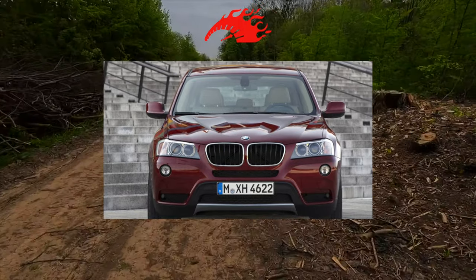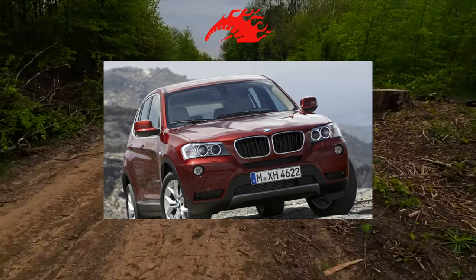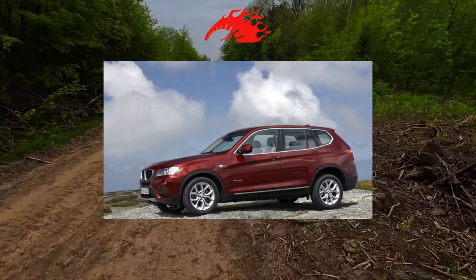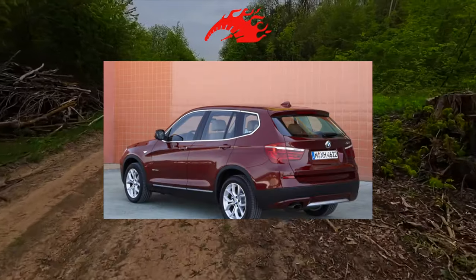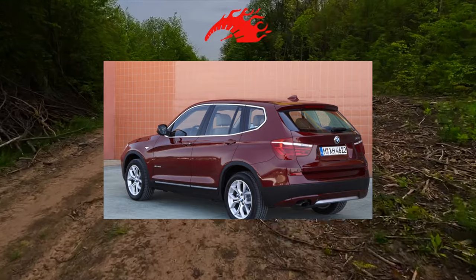There are practically no complaints about the quality of the interior trim and body resistance. The paintwork is quite strong, but not armor-resistant against road abrasion. However, cars that are 5 or 7 years old show no hint of rust, and the varnish sometimes shines like new. There are plenty of stories of X3 owners driving their crossovers without major engine intervention for 300,000–400,000 km.